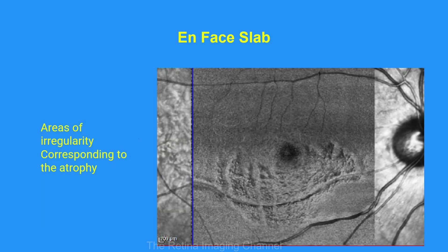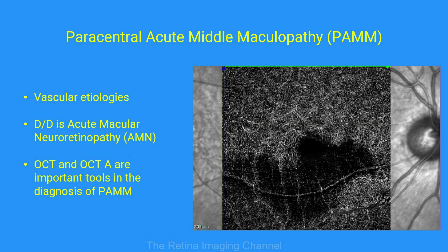The en face imaging also showed areas of irregularity corresponding to the atrophy and the area of damage. We concluded that this was a case of paracentral acute middle maculopathy, or PAM. The exact etiology is not well known; however, vascular etiology plays a part. The differential diagnosis of PAM is acute macular neuroretinopathy, which occurs in young healthy women and involves the outer retina.